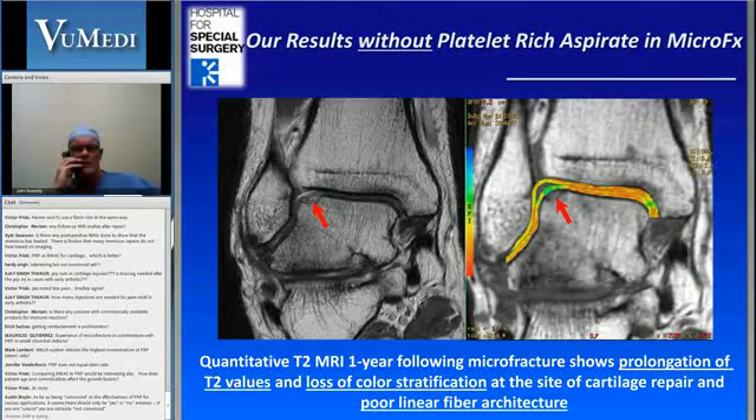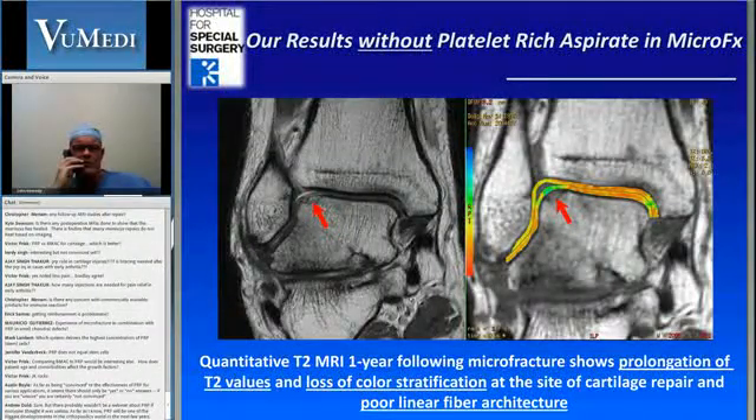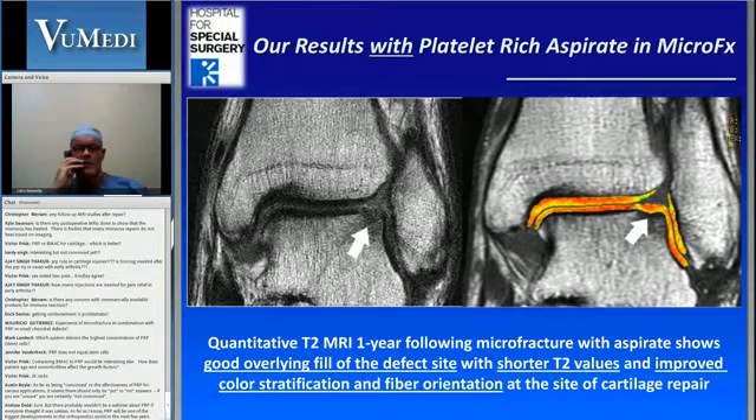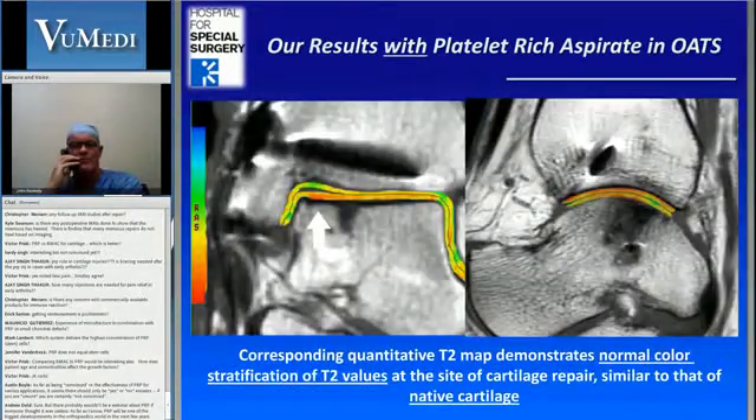In our own study, here's a nice example of a T2 mapping. We thought this patient was doing very well — this was a soccer player. If you look at the osteochondral lesion, it looks nicely filled in. However, if you look at the T2 mapping, it doesn't show good stratification. So we started using a platelet-rich aspirate at the time of surgery and injected that into the defect when we did the microfracturing. You can see it certainly improved in terms of the stratification.